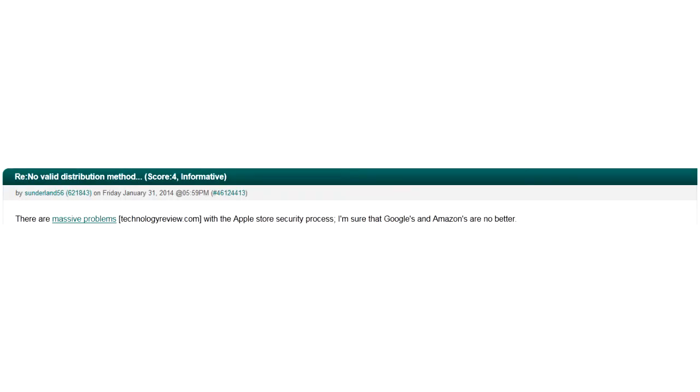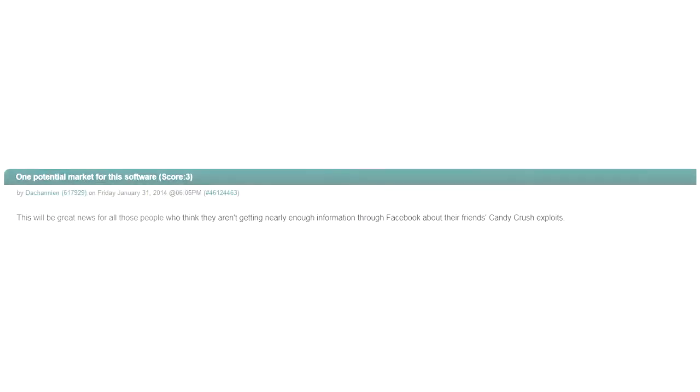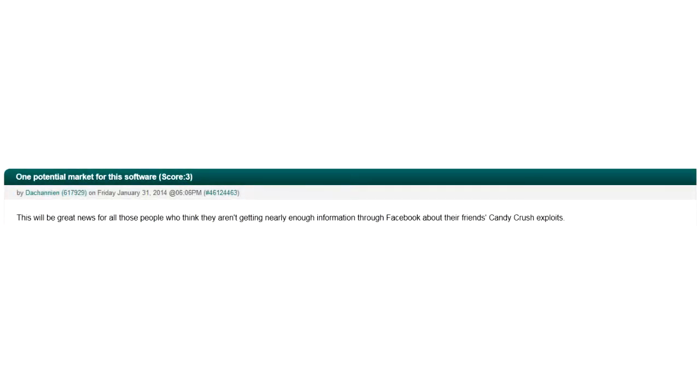Let's take a look at some comments. Score 4. Informative. There are massive problems — technologyreview.com — with the Apple Store security process. I'm sure that Google's and Amazon's are no better. Score 3. This will be great news for all those people who think they aren't getting nearly enough information through Facebook about their friend's Candy Crush exploits.